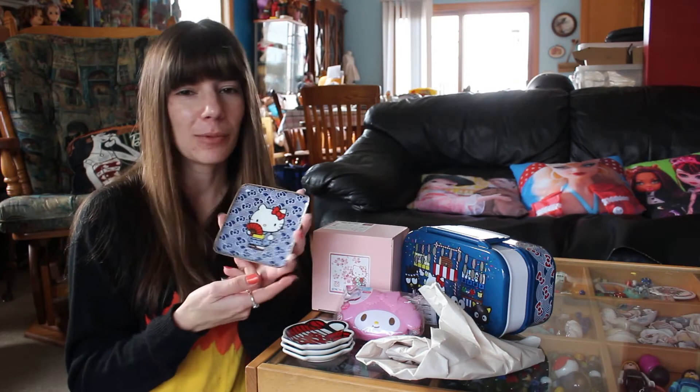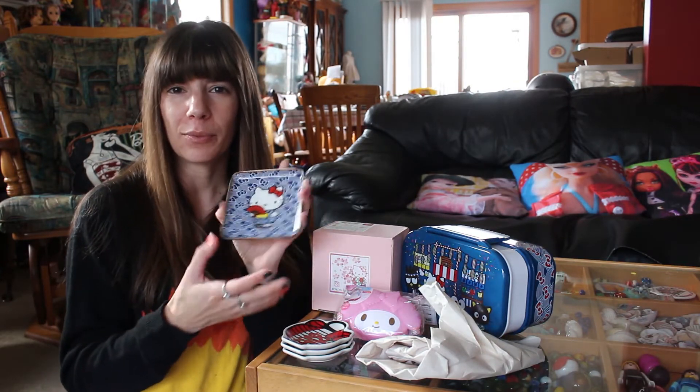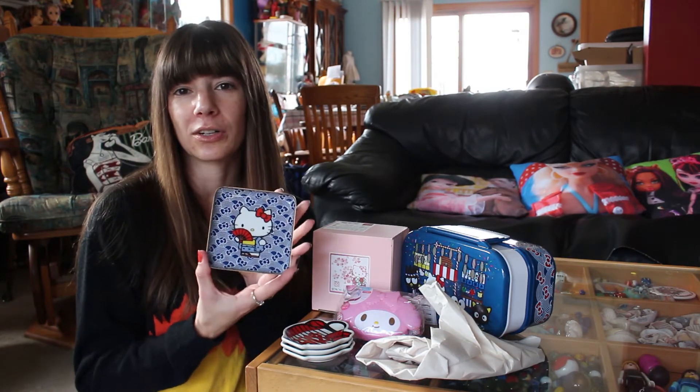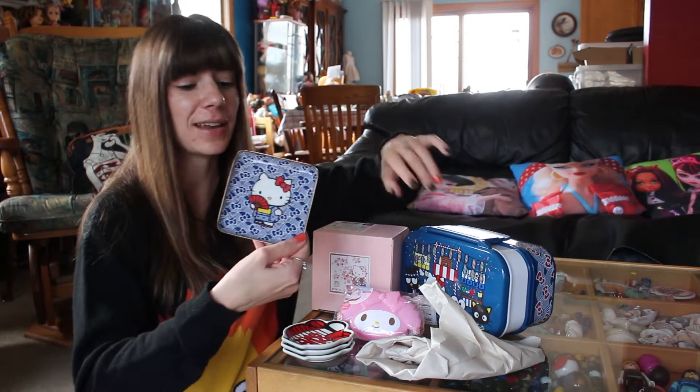and I love Hello Kitty in her kimono. Hello Kitty's just adorable in any kimono. It was just a fun little tray to put rings or whatever trinkets on. I thought it was super cute.